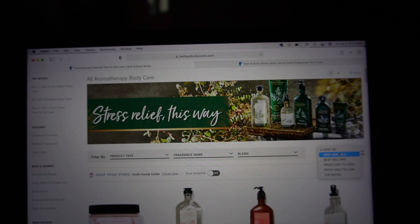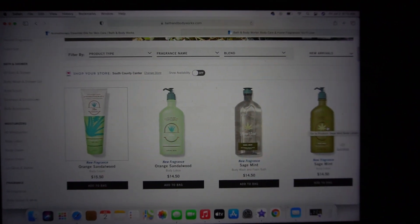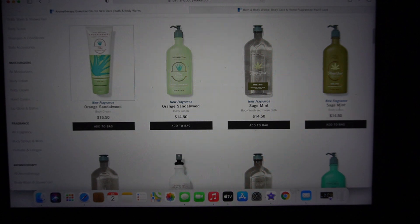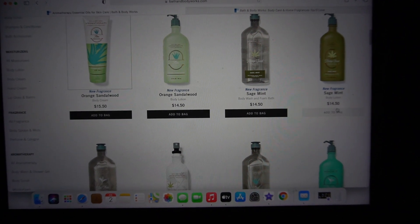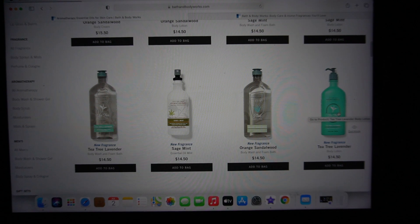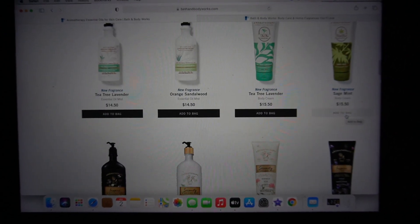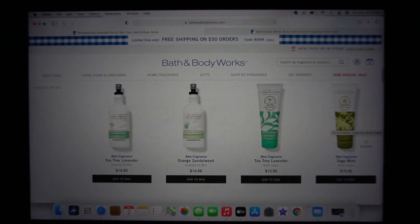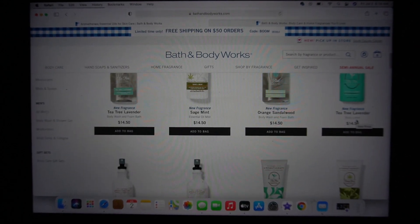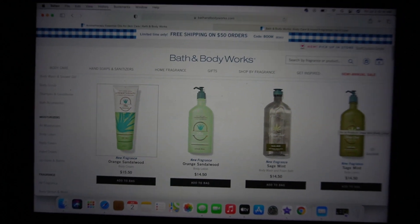Also, sorting by new arrivals — they just released new Aromatherapy. So if you're interested in buying Aromatherapy, even though it's not on sale, it's regular price. The new scents are Orange Sandalwood, Sage Mint, and Tea Tree Lavender. It looks like it's available in all forms: body cream, essential oil, mist, body lotion, and body wash and foaming bath. So you're gonna pay regular price if you choose to get these items.